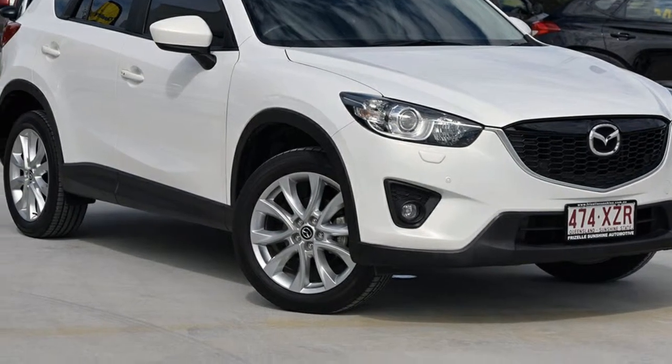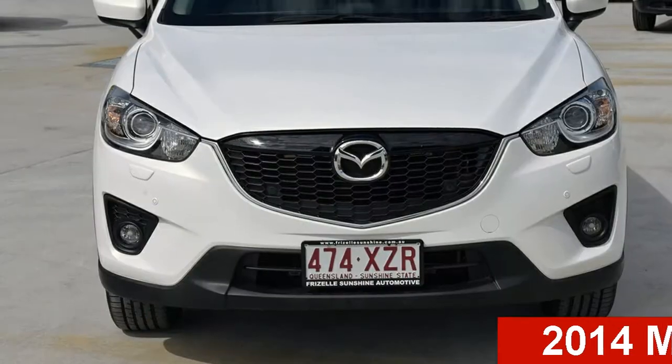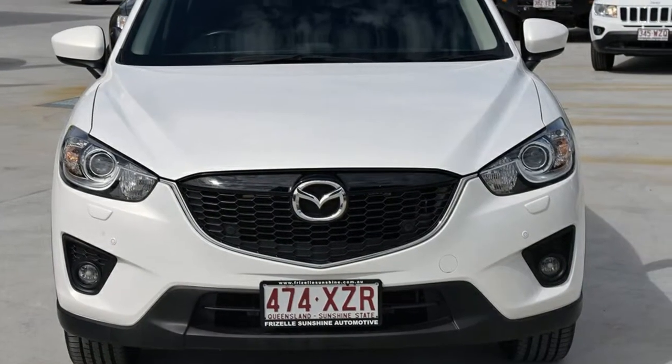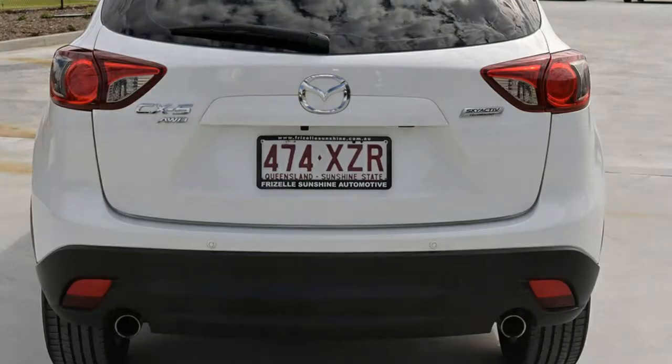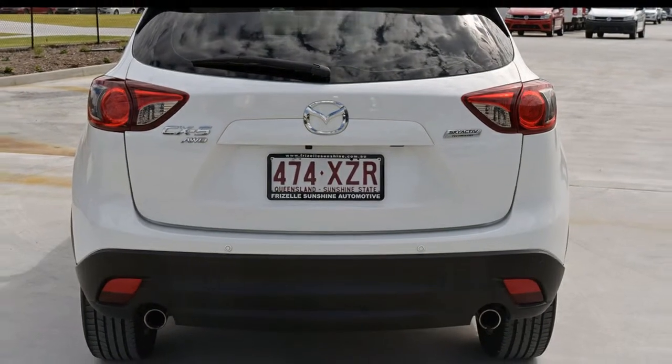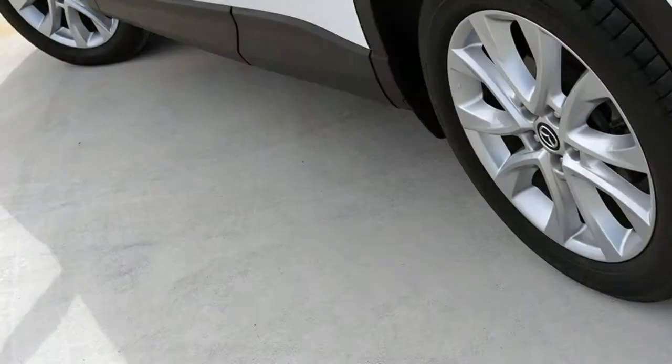Imagine yourself in this 2014 Mazda CX-5. This CX-5 has a reliable 2.5-litre engine and a smooth shifting automatic transmission. The attractive white exterior is complemented by its stylish interior.